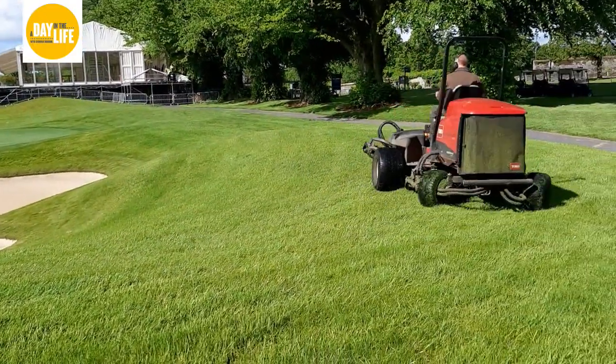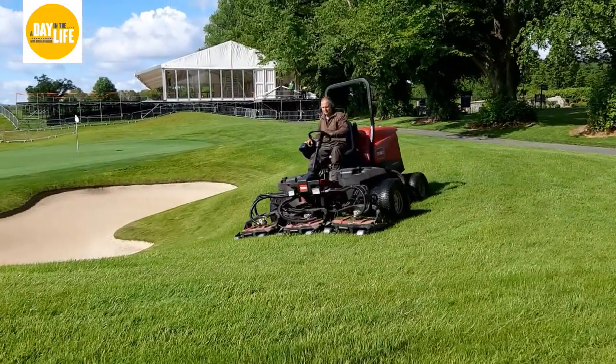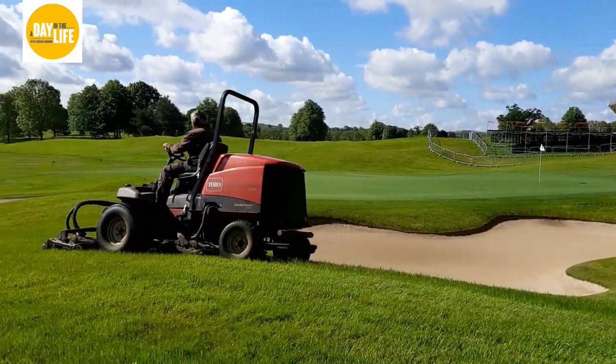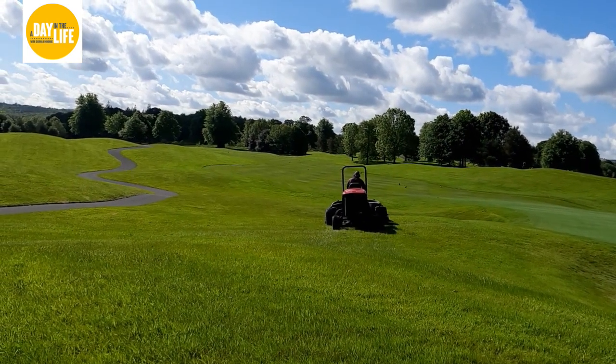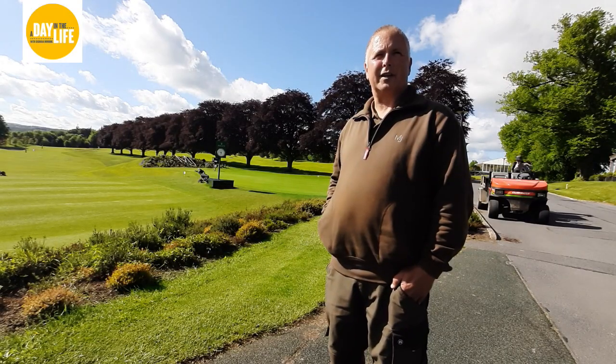It totally depends on the weather. And how long would it take to prepare a place for a potential Irish Open, a golf course of this magnitude? You're looking at maybe 12 months preparation, setting up between everything, getting all little bits and pieces done, bunkers topped up with sand, edged. It's quite extensive - there's a lot of work that goes into the background that people don't realise.